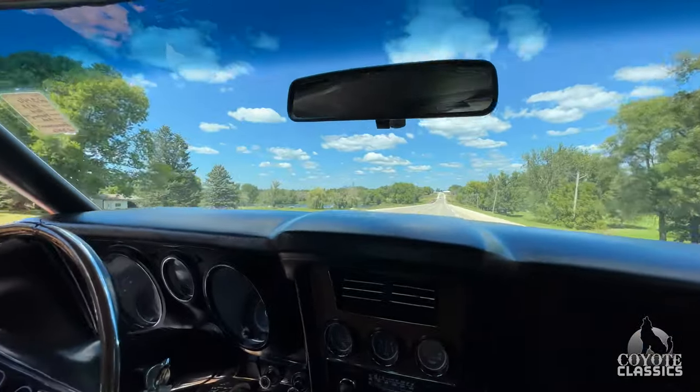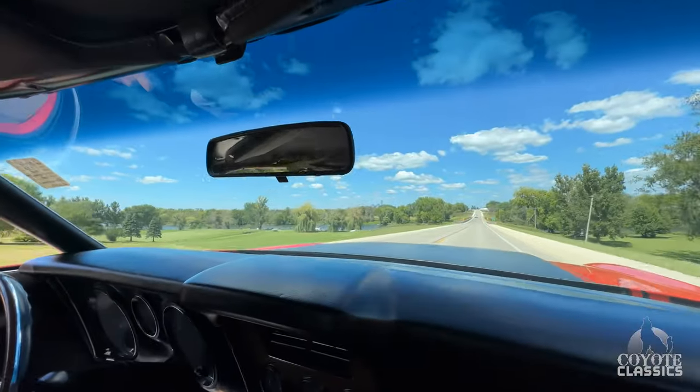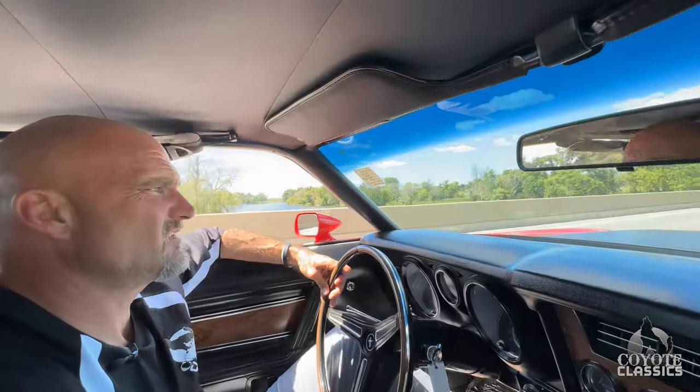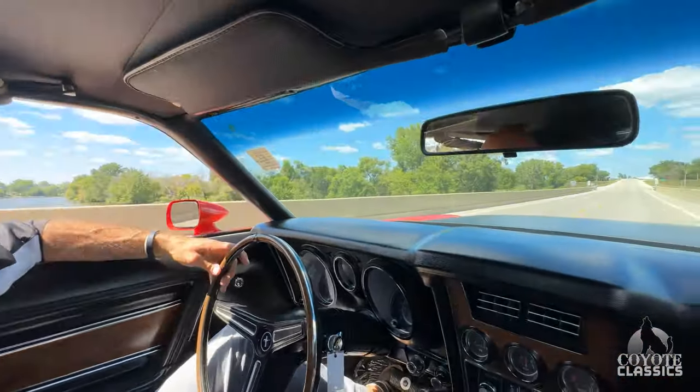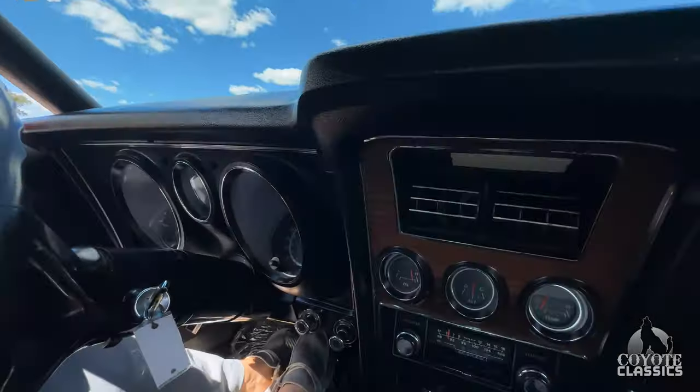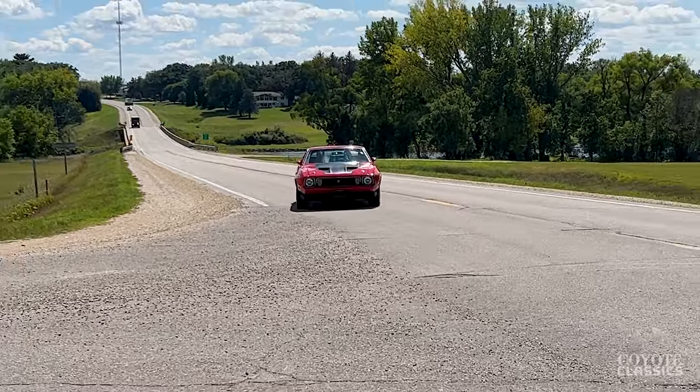Good little power too. Transmission's perfect, isn't it? Yeah, it's just great. Speedometer works good as well. The brakes are awesome. Really nice Mach 1.